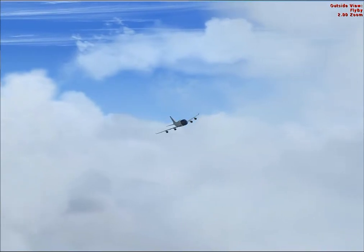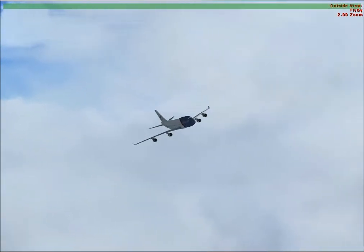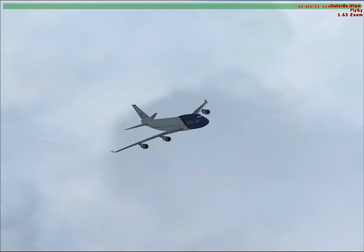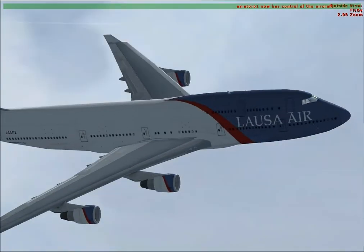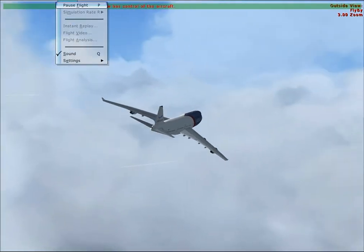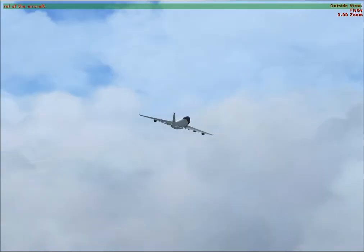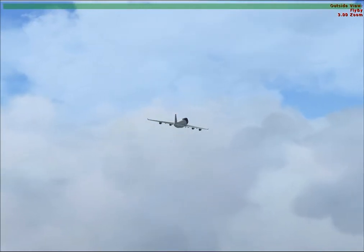Can you set GPS direct to the Bairn intersection for me please? GPS direct to Bairn. Yep, you have control. Ok, proceeding GPS direct to Bairn, shows us 12 miles.